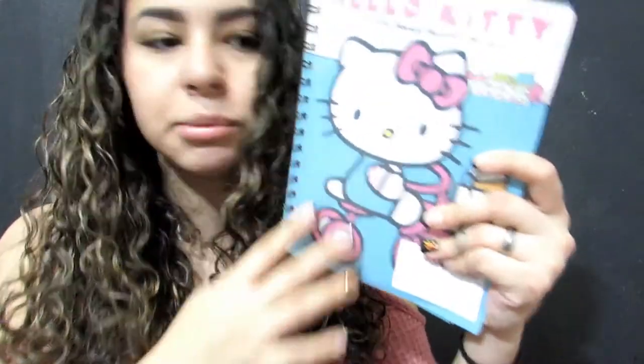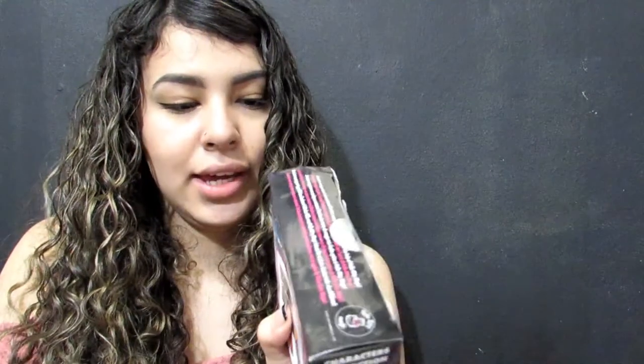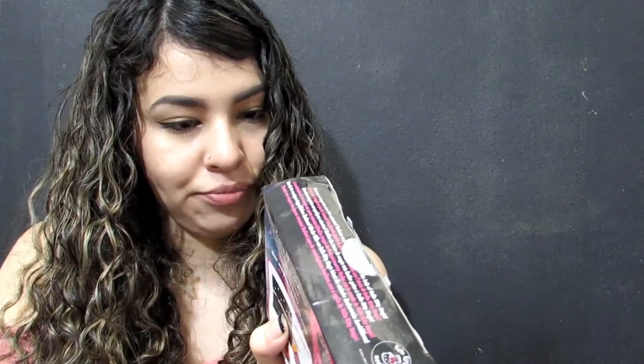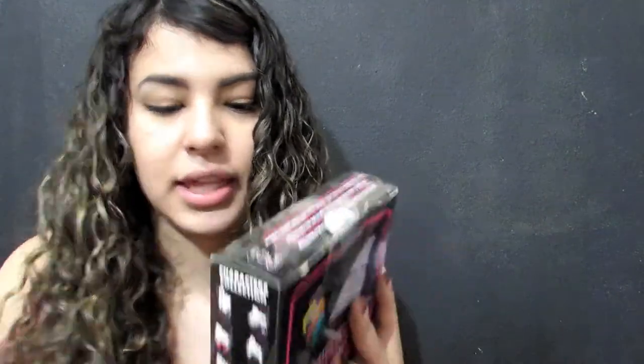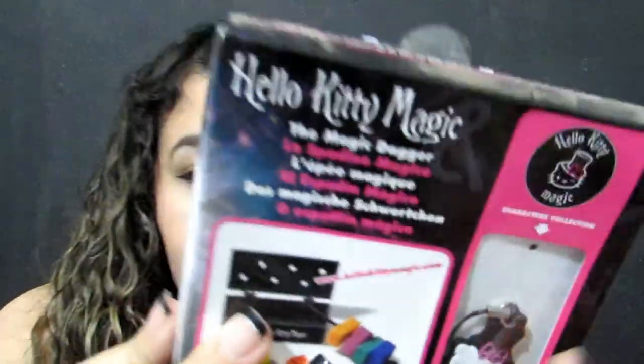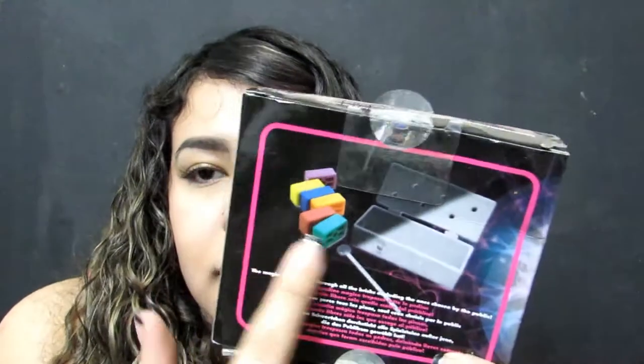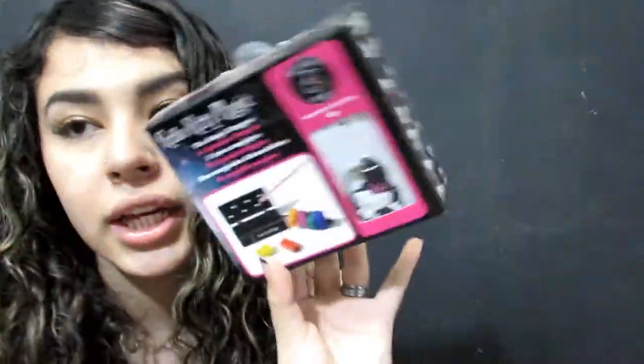I bought this Hello Kitty ballerina figure and I got another Hello Kitty squishy. I also have this Hello Kitty magic kit — it has a little charm inside and a trick you can do with your friends, with directions included. This one is from 2011.